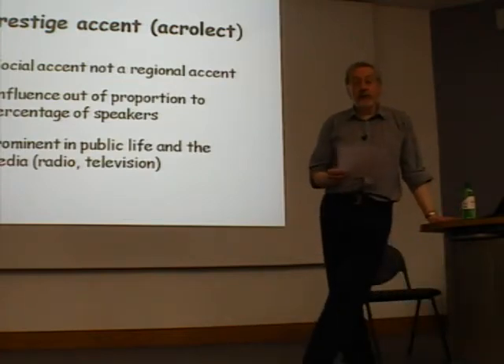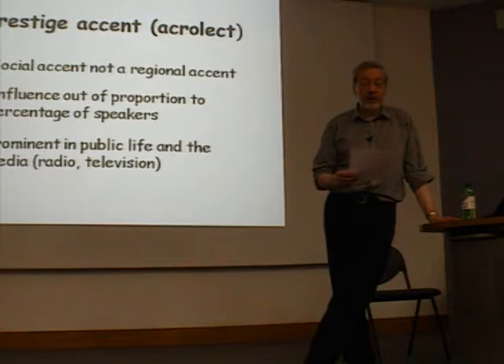Nowadays you find the term RP, or more often 'received pronunciation', used in newspapers as well. At one time only linguists knew about it, but nowadays journalists will talk about it, often very inaccurately — but nevertheless they know what the concept is. Of course, English isn't the only language which has a prestige accent of this sort.